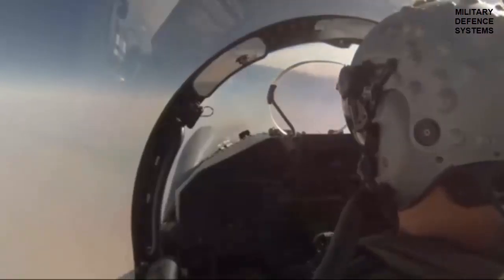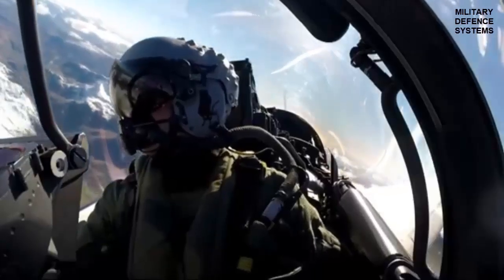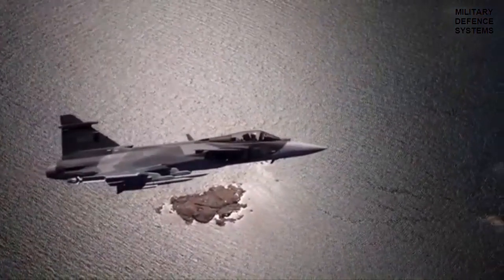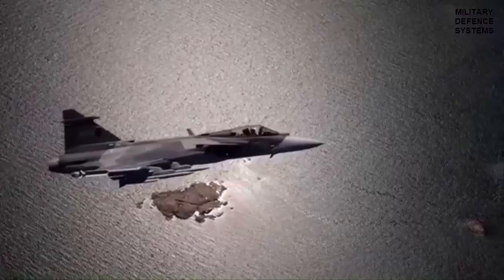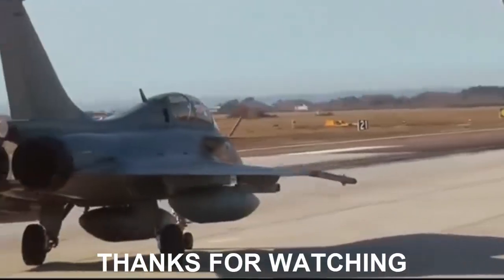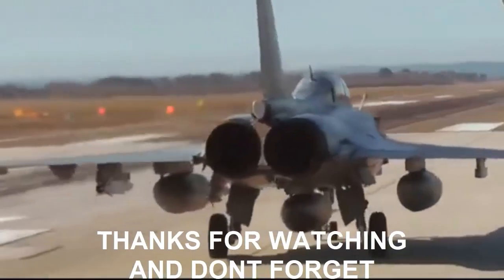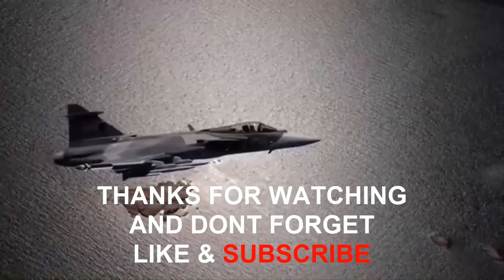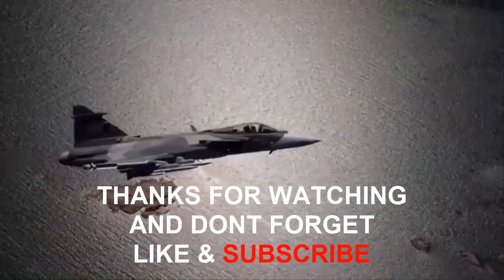The strategic decision to procure and integrate these missiles underscores Brazil's commitment to maintaining a modern and capable air defense force. The acquisition of the Iris-T and Meteor represents a significant advancement in Brazil's military aviation capabilities. These state-of-the-art weapons not only enhance the operational effectiveness of the F-39E Gripen but also contribute to the broader goal of safeguarding Brazilian airspace against evolving threats.